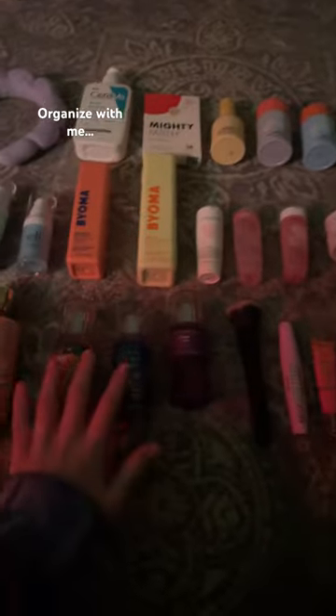So I just finished making a video with all this, so I'm going to put it all back in here now. I'm going to organize it though.